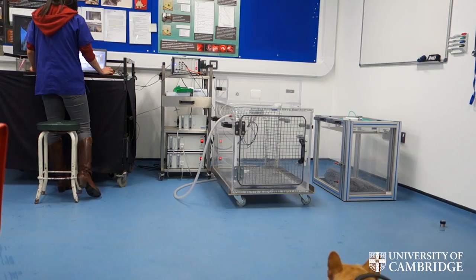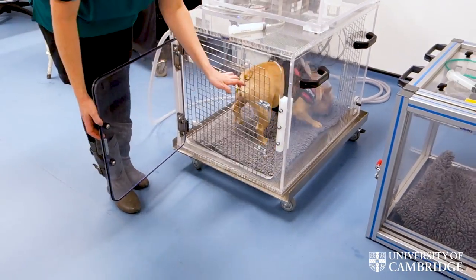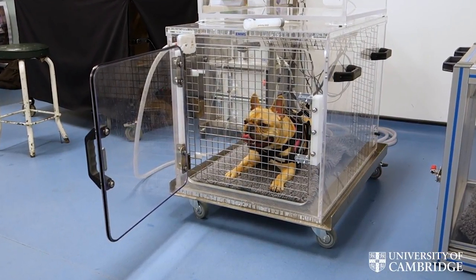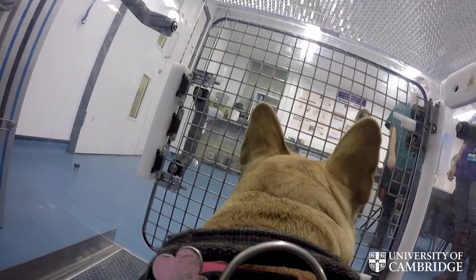We then move to the more objective part of the assessment. The technique is called whole body barometric plethysmography. It involves placing the dog into a plastic chamber, about the size of a crate. The dog just sits in the chamber — we don't sedate or anesthetize them — making it safe and easy to perform. We collect data for about half an hour to one hour and only need 20 consecutive traces to analyze.